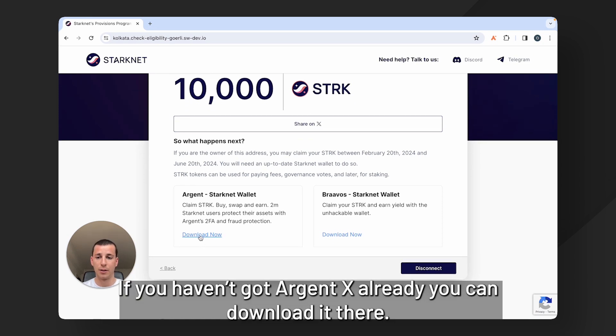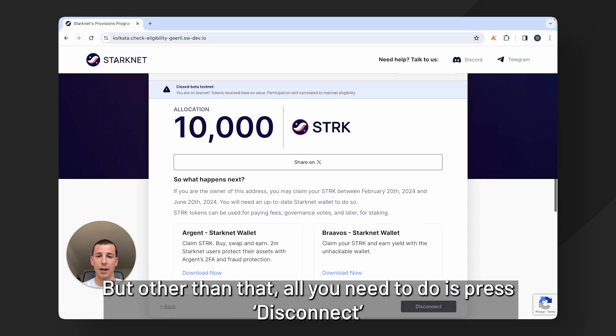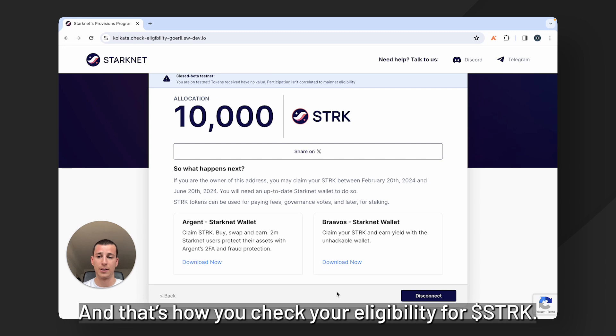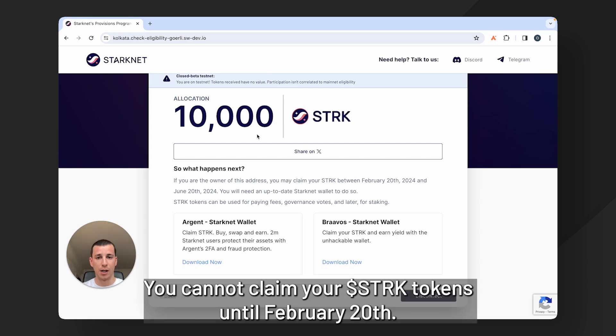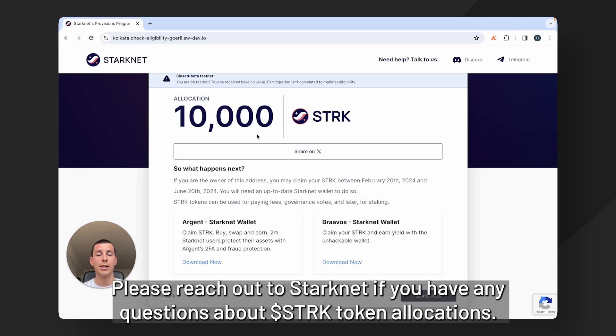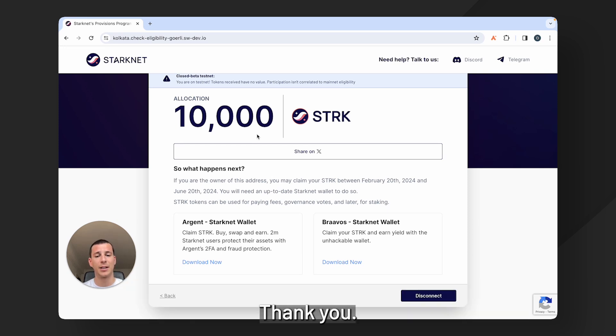If you haven't got Argent X already, you can download it there. Other than that, all you need to do is press disconnect — and that is how you check your eligibility for Stark. You cannot claim your Stark tokens until February 20th; this is just to check your eligibility. Please reach out to Starknet if you have any questions about Stark token allocations. Thank you.